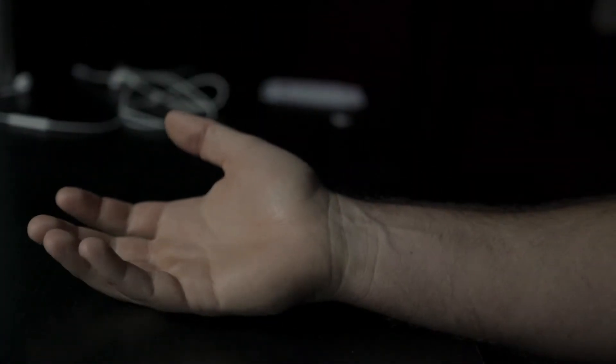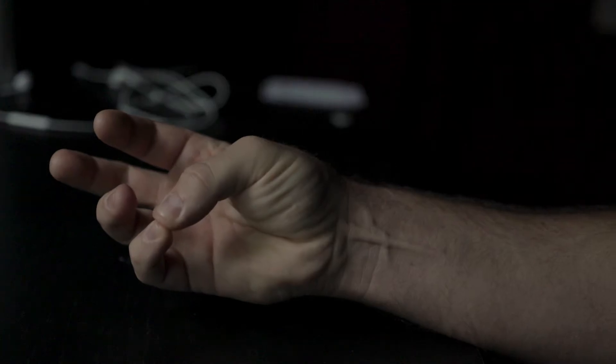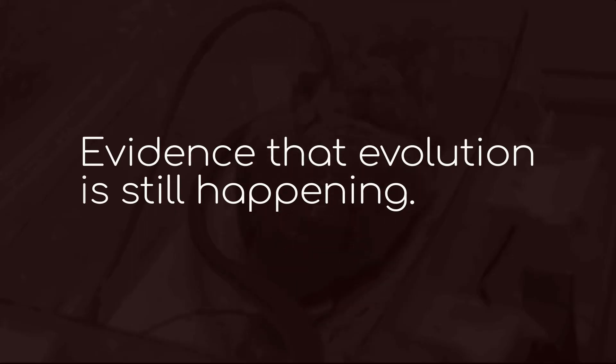Take an open palm. Now touch your pinky to your thumb and curl your wrist towards you. If you're most people, you see a tendon about a quarter inch thick pop up. About 15% of humans on earth don't have that muscle, the palmaris longus, and it's actually evidence that the human body is still evolving.